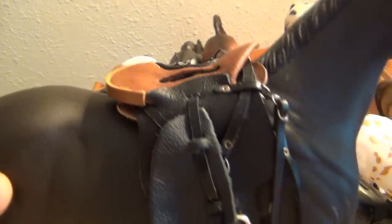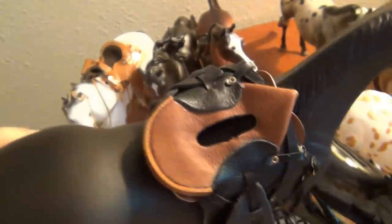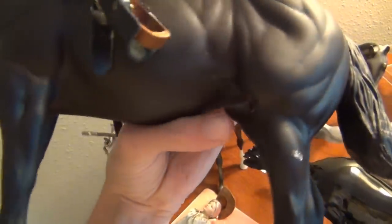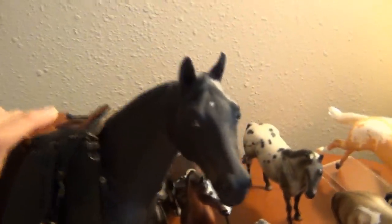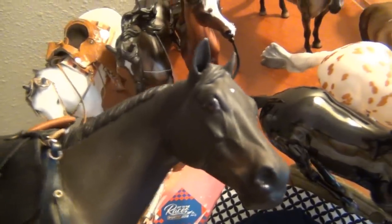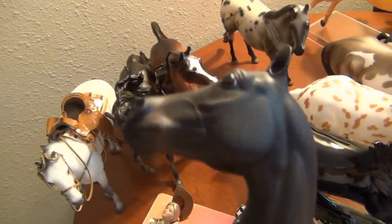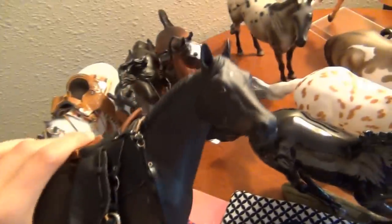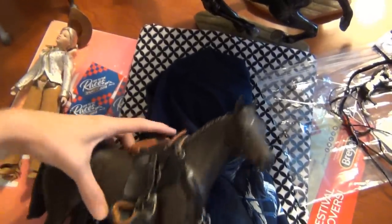This is also a really cool saddle I got — I like getting Breyer tack right now because I'll probably use it for future projects I have in mind. And this model is actually a body-quality she — she's got some really rough spots. I haven't decided if I'll strip her and start over or just work with what's already on her. But she's got a really cute little short tail and I really love her. I'm going to do something with her for sure.